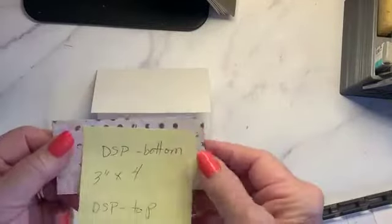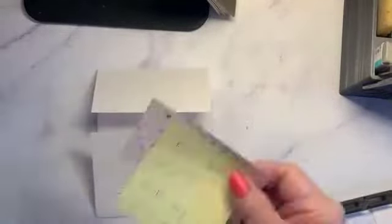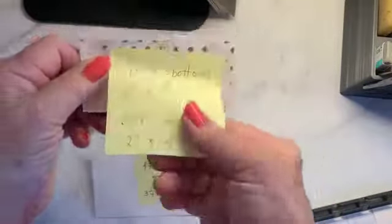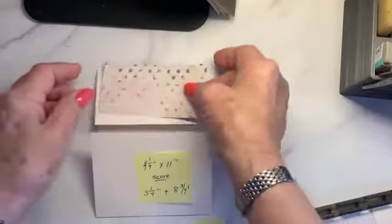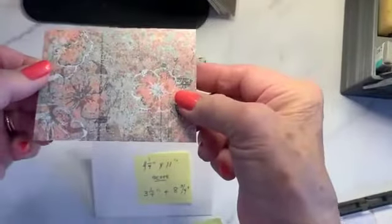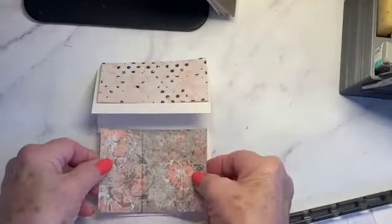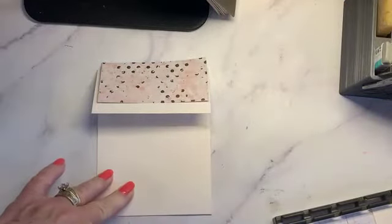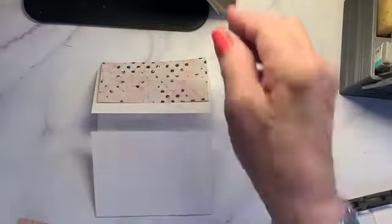We have our designer paper — the bottom piece is three by four, the top is two by four. I really like the gold, so I'll stick with the gold. Let's bring in our little silicone mat. I think this is such pretty paper — very vintage looking.